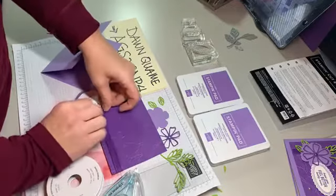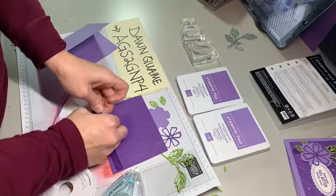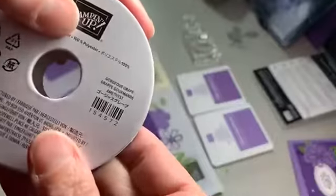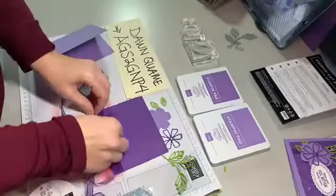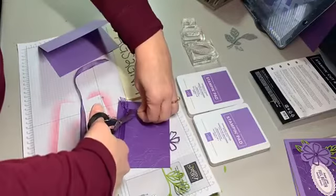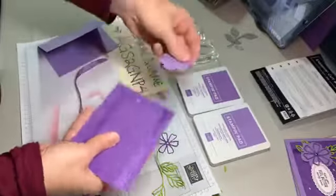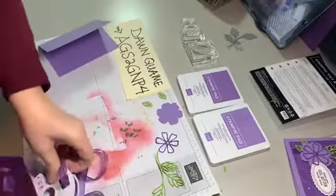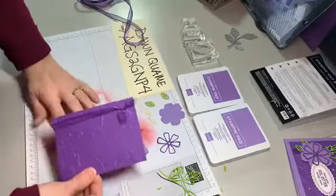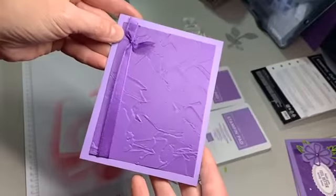I always tell you guys — put your ribbon on first, and then when I don't do it, you can see it can happen to anyone! This is that new sheer ribbon in the Gorgeous Grape color, so pretty and easy to work with. What I was really impressed with is the amount of gorgeous grape color you see even though it's sheer — it really gives you a definite, nice gorgeous grape color. Now I'll take my seal and run it right over the ribbon, then center that layer on the card base.